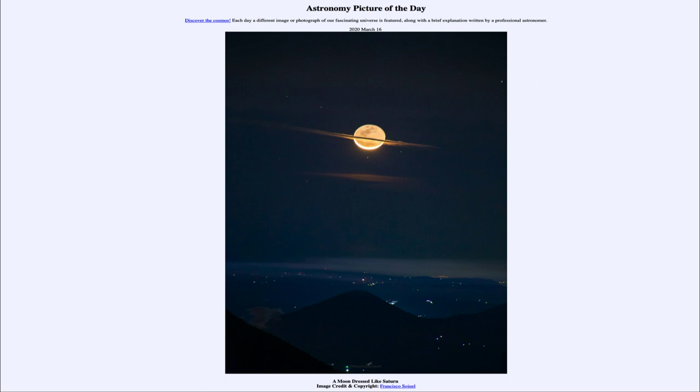It was titled 'A Moon Dressed Like Saturn.' We'll be back again tomorrow for the next picture, previewed to be 'Galaxy Swirl,' so we'll see what that is about tomorrow. And until then, have a great day everyone, and I will see you in class.